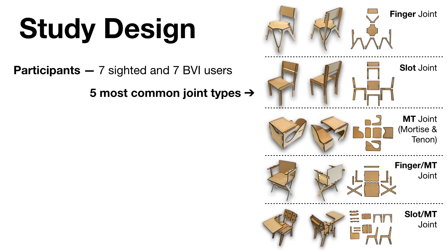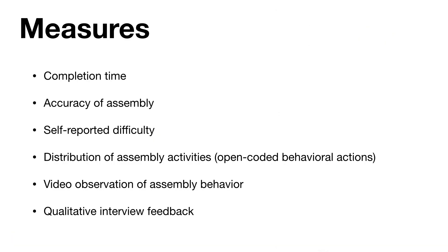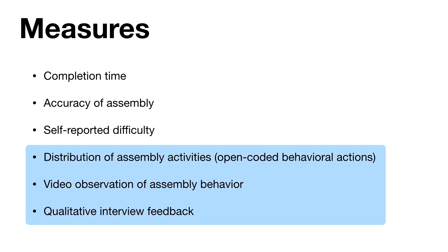After each assembly task, participants reported their strategies and self-assessed difficulty for each model. To ensure comparable data across BVI and sighted groups, we included an assembled reference for each laser-cut model that was only accessible by touch. Previous work demonstrated that BVI users need a reference model to complete laser-cut assembly, and the touch restriction ensured that both groups approached the task with equal reference information. We employed quantitative and qualitative measures: time to complete assembly, assembly accuracy based on accurate joint pairings, self-reported difficulty ratings, distribution of assembly behaviors, and qualitative data from interviews and video footage. In this presentation, we will focus on the qualitative findings.